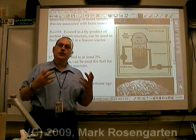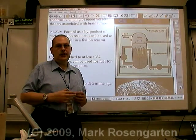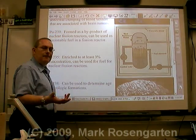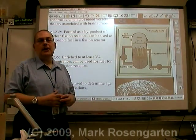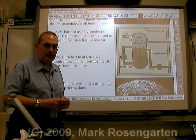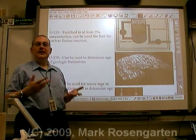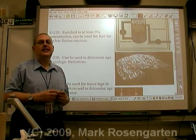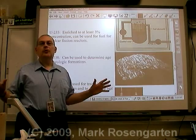Nuclear reactors use uranium-235 to undergo nuclear fission to produce electricity. One of the byproducts of this is plutonium-239, which can also be used as nuclear fuel in nuclear power plants. Uranium-235, enriched to at least a 3% critical mass concentration, is the fuel used in nuclear power plants all over the world.